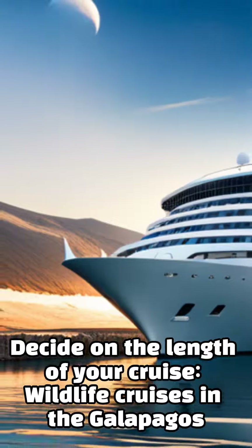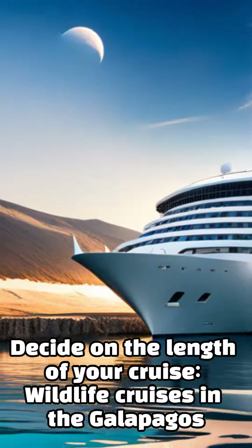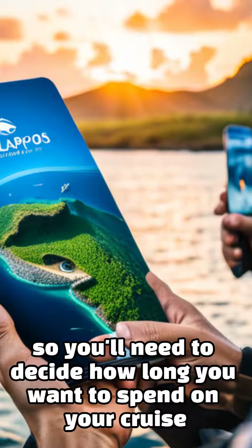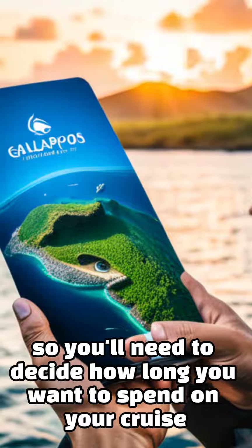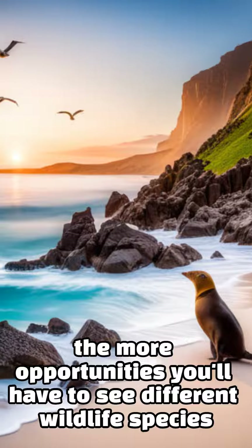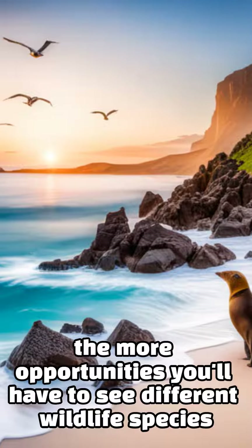Decide on the length of your cruise. Wildlife cruises in the Galapagos Islands typically last from 3 to 14 days, so you'll need to decide how long you want to spend on your cruise. Keep in mind that the longer the cruise, the more opportunities you'll have to see different wildlife species.